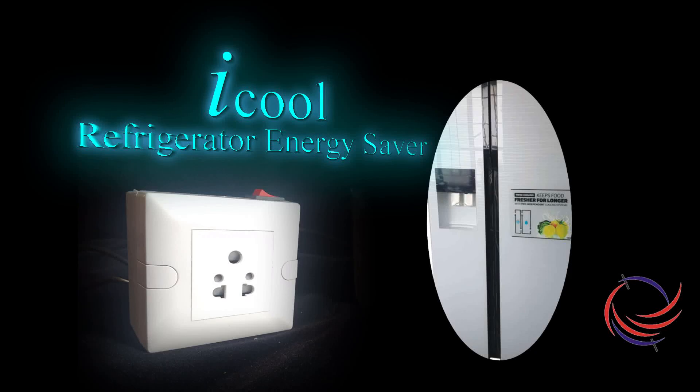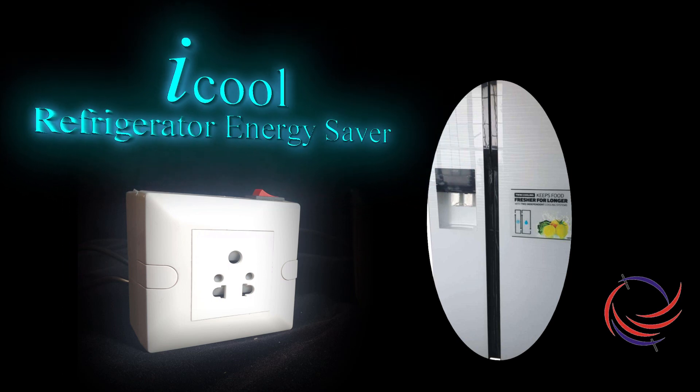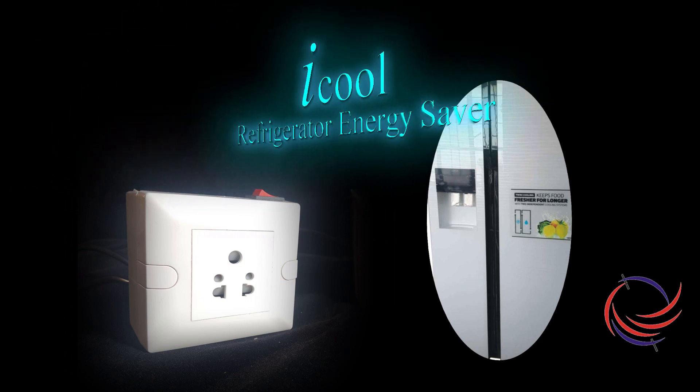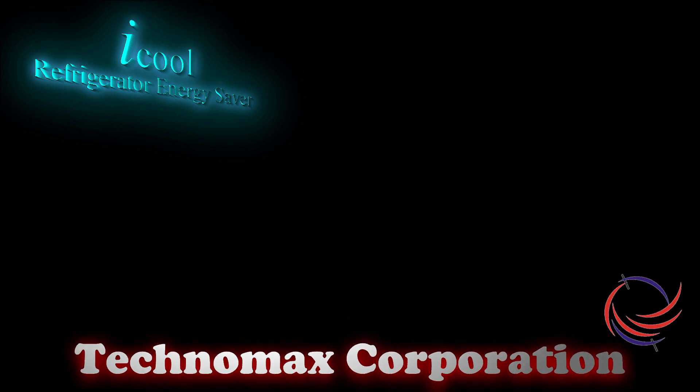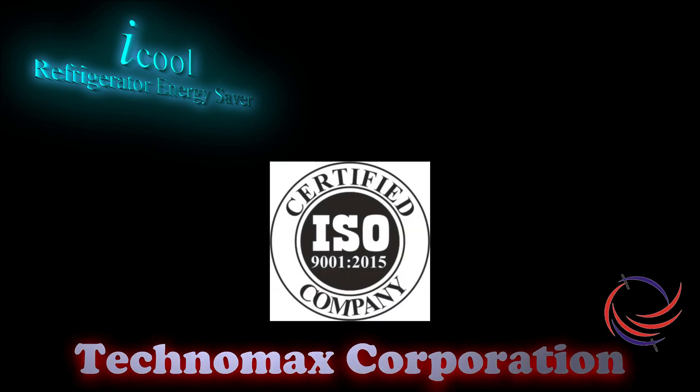Hello and welcome. We shall introduce a refrigerator energy saving and protection device in this video. iCool has the credibility of being a patent applied product with manufacturing backed by Technomax Corporation, an ISO 9001 company.